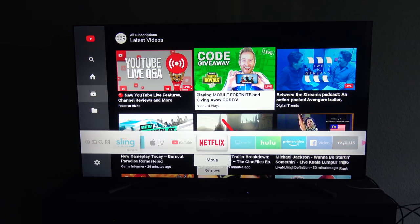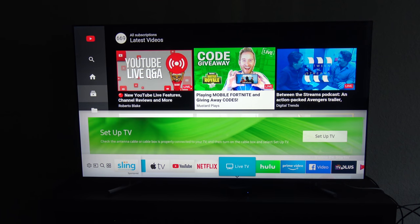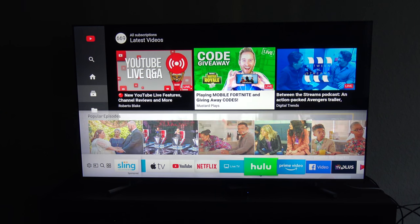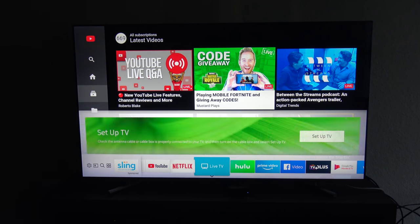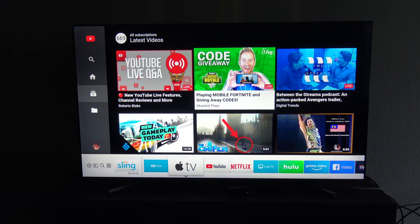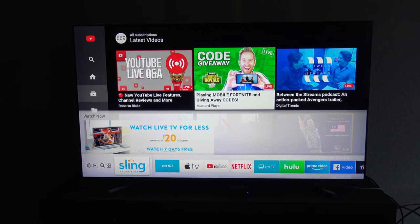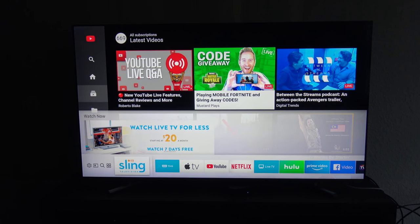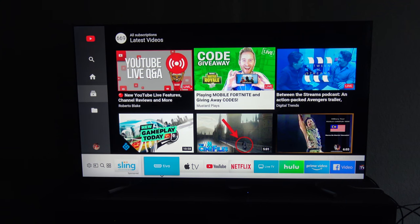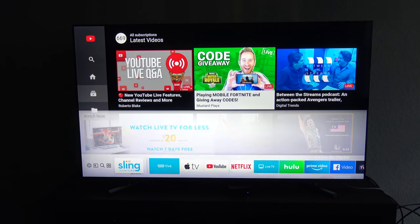I love Samsung's Tizen interface. It's great — almost exactly like LG's WebOS — really smooth, with access to all your main apps. But this pisses me off: I paid $1,000 for a TV, and I have to sit here looking at Sling advertising that I can't remove. It's ridiculous that I have to look at a sponsored ad. At least with LG their ads are hidden and not in your face.